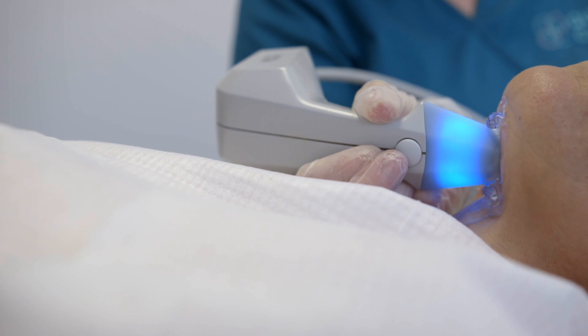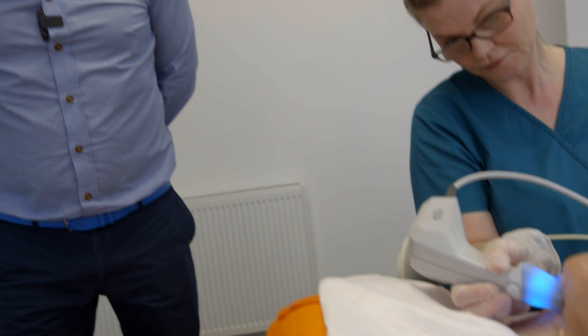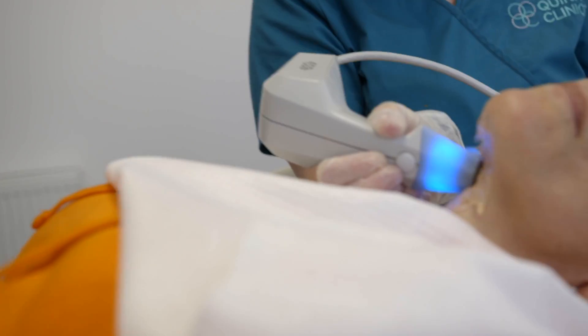Welcome to our facials room on the top floor here at Queen Clinics. Today we're lucky to be with Rachel, who is doing a radio frequency treatment called Exilis. Exilis is a monopolar radio frequency device, and you can see the little wand that's just running along the skin of the patient.